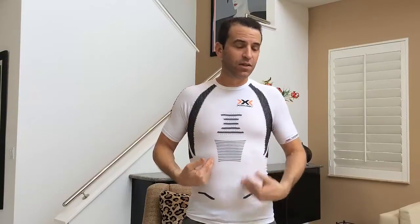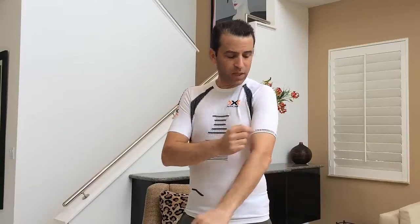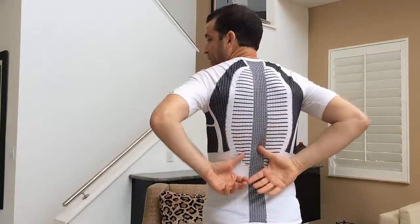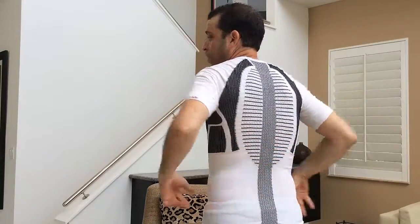The shirt actually feels really comfortable on me — this material is really soft. I'm really excited to see how that feels when I'm riding tomorrow. You've got the front with the Swiss and X Bionic logo, then X Bionic running down my right arm. On the back you've got that technology which is supposed to trick the body and make you feel more comfortable. Tomorrow I'm going to go out, try the shirt, and then come back and give you my thoughts on how the experience was.